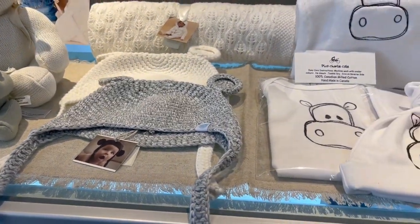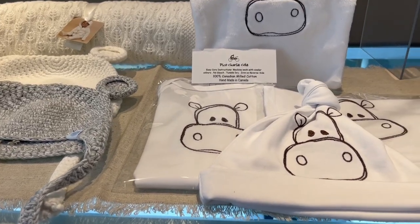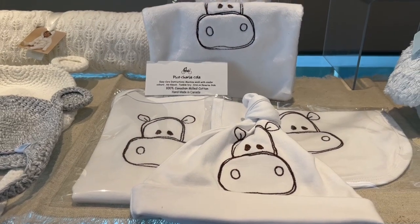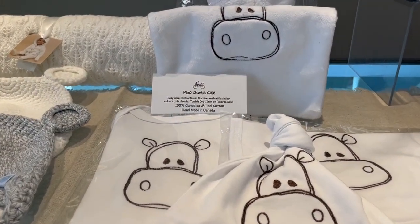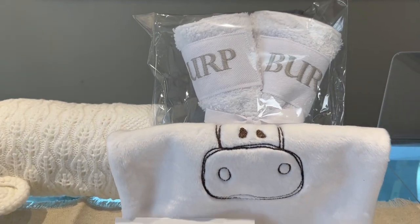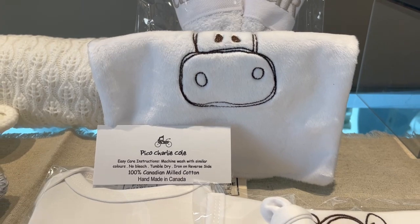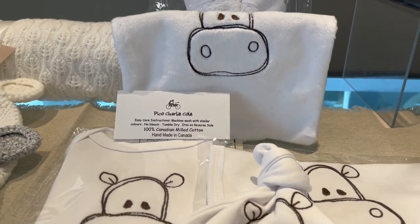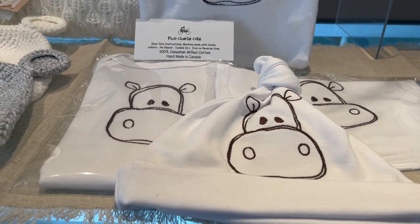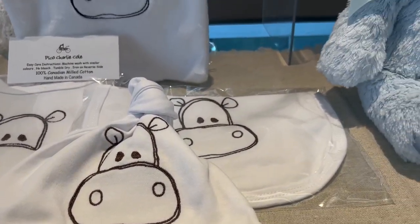We also have a collection from Pico Charlie Cole. This is also a Canadian company — it's made with 100% Canadian milled cotton. We have the burp cloths in the back, really soft, cute washcloth in a variety of patterns. I'm just showing you the hippo pattern here with the coordinating onesie, the hat, and the bib. Really, really cute.